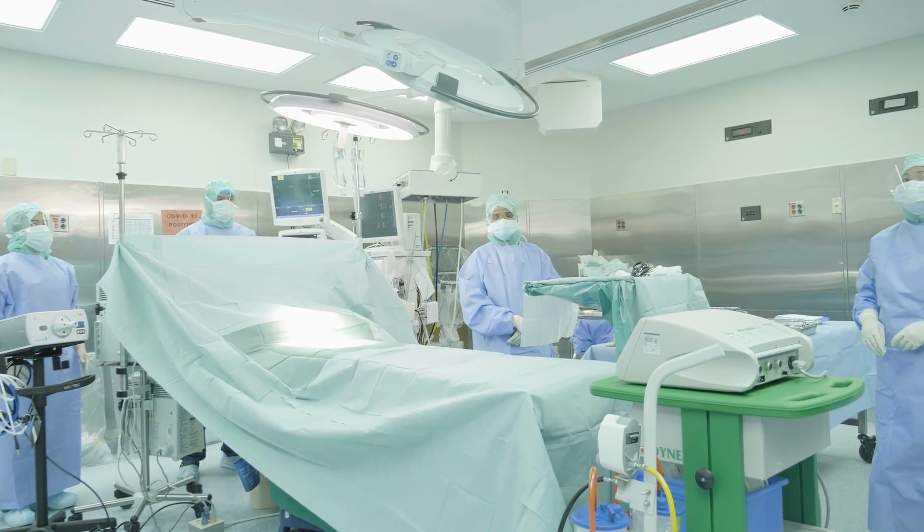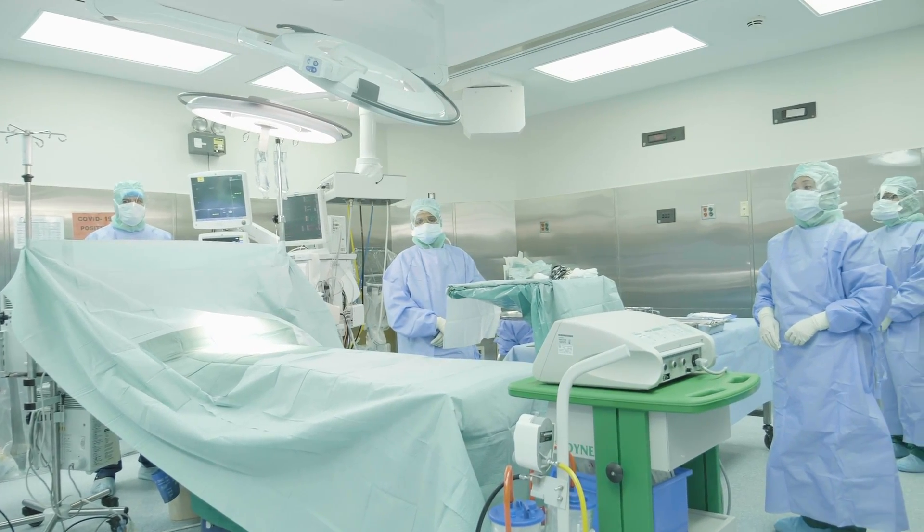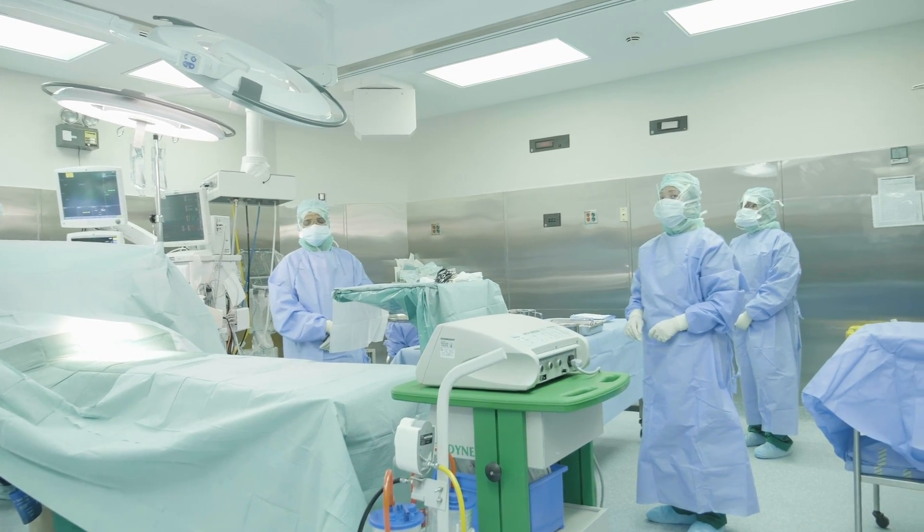The operating room itself is a positive pressure room, and the surrounding empty rooms are negative pressure.